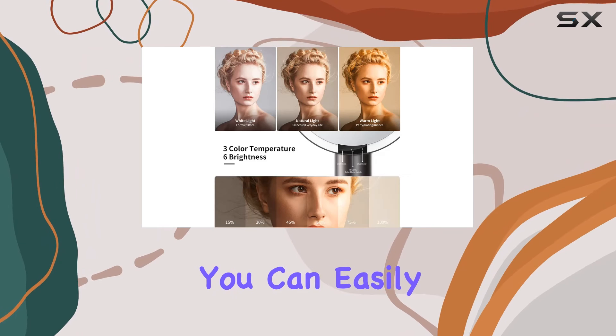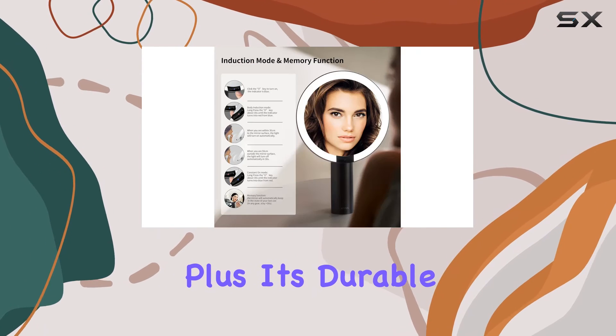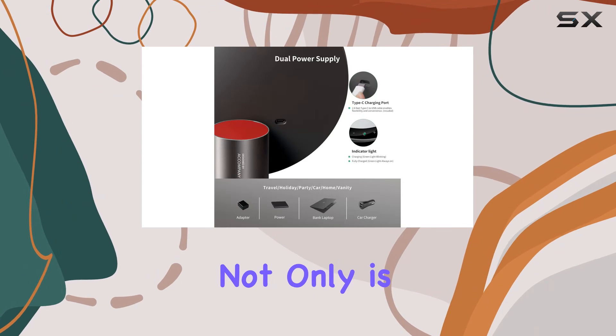Need to tweak your angle? No problem. With a 50-degree rotation feature, you can easily swivel the mirror to find the perfect position. Plus, its durable metal frame and non-slip base ensure stability on any surface.